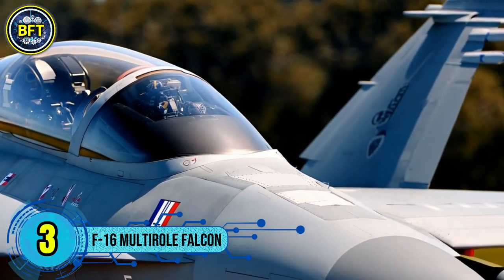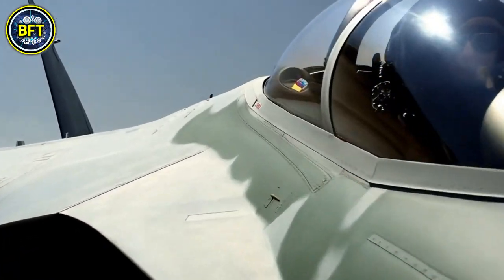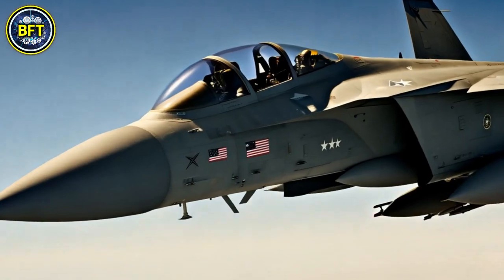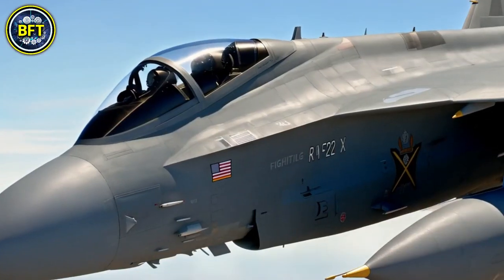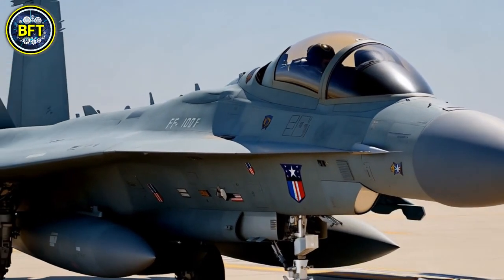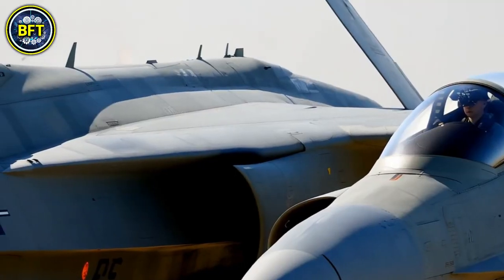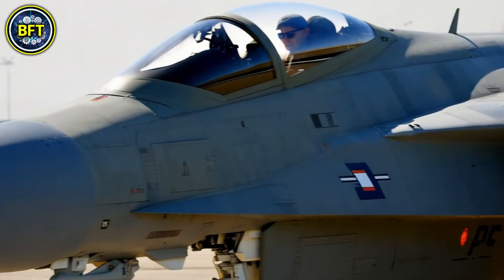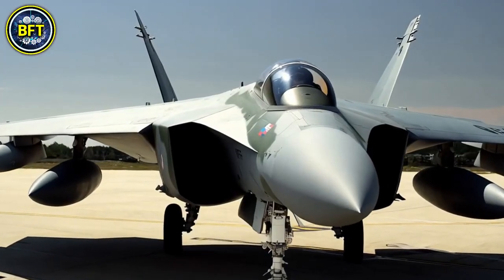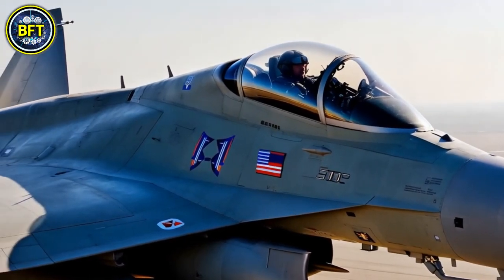Number 3: F-16 Fighting Falcon Multi-Role. The General Dynamics F-16 Fighting Falcon is an American single-engine supersonic multi-role fighter aircraft originally designed for the United States Air Force. Initially developed as an air superiority day fighter, it has evolved into a versatile all-weather aircraft capable of a wide range of missions. Since its introduction in 1976, over 4,600 units have been built. Although the U.S. Air Force no longer purchases new F-16s, enhanced versions continue to be produced for international export. Key features include a frameless bubble canopy for superior visibility, a side-mounted control stick, and an ejection seat angled 30 degrees to reduce G-force strain. It was also the first aircraft to incorporate a relaxed static stability fly-by-wire flight control system, making it highly agile.